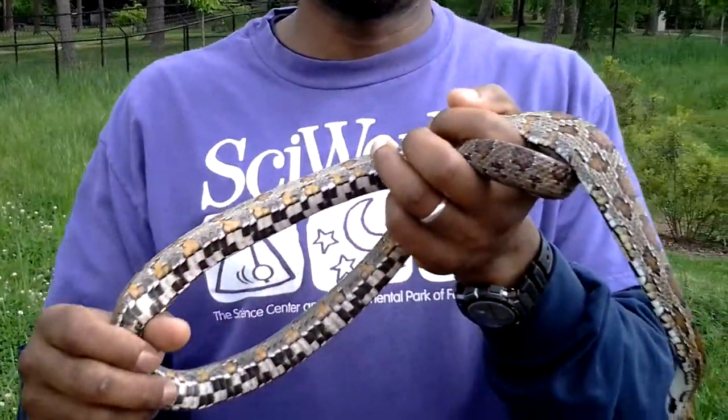Hi, it's Kevin and welcome back to Sideworks. Today's Animal Encounter, we're going to talk about corn snakes.